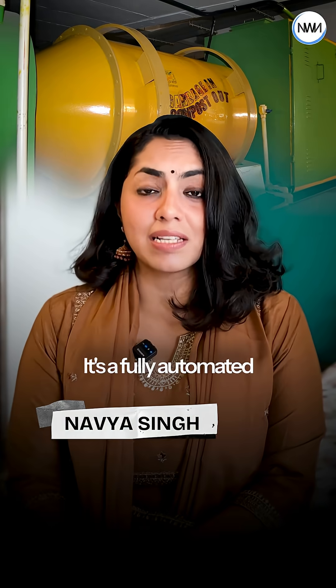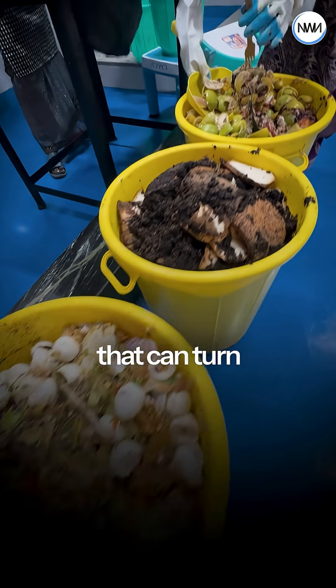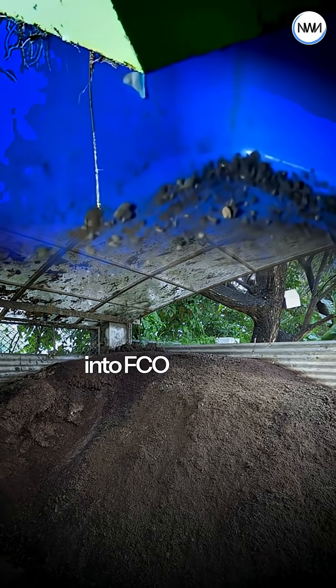It's a fully automated in-vessel system that can turn any food waste into FCO-certified compost in just 18 to 20 days.